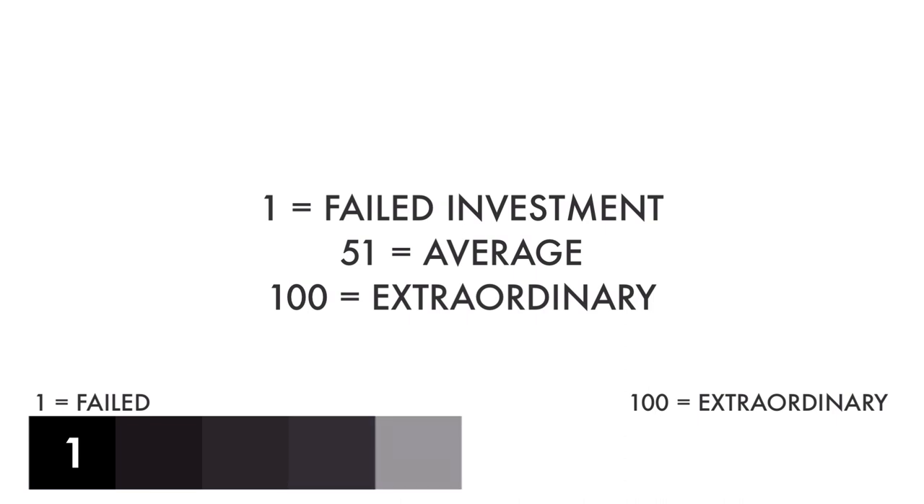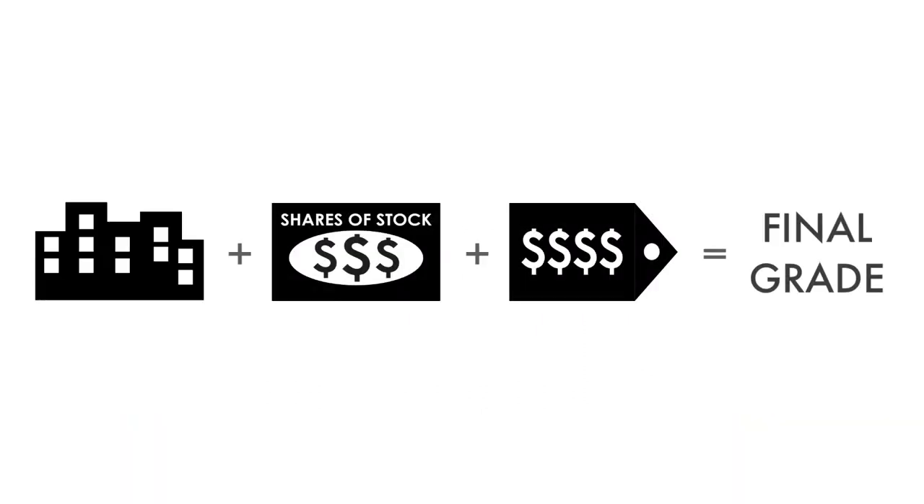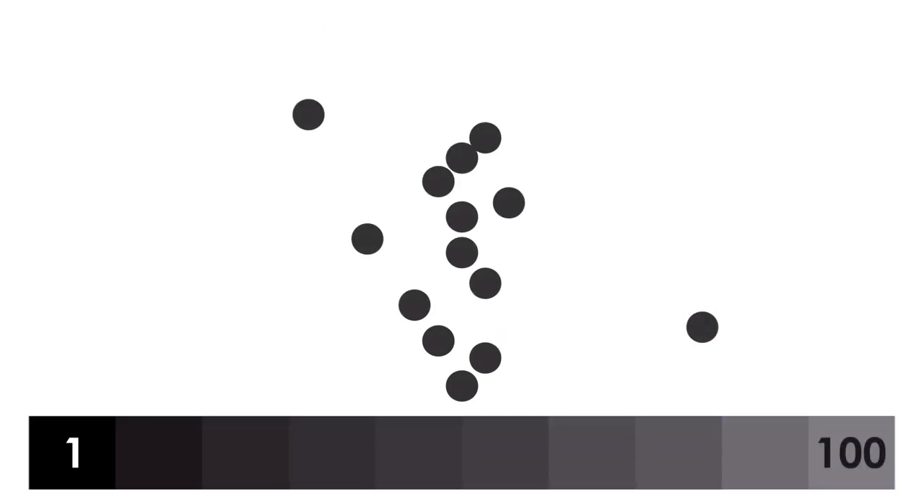Each factor and each metric are then given a grade from 1 to 100, with 1 being a failed investment and 100 being extraordinary. When everything is put together, a final grade will be given, also from 1 to 100. Most companies analyzed on this channel will hover around a grade of 50. Companies with a final grade of 81 or higher will be included in my Great Investments Playlist.